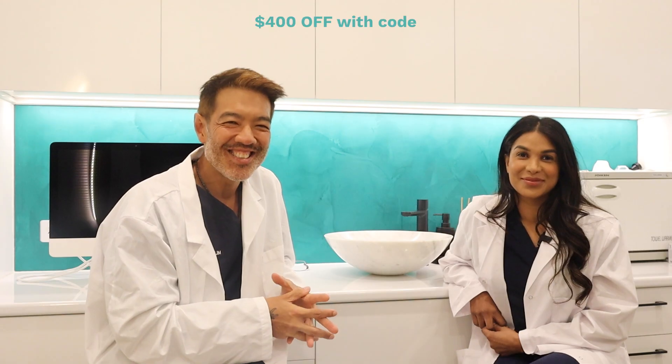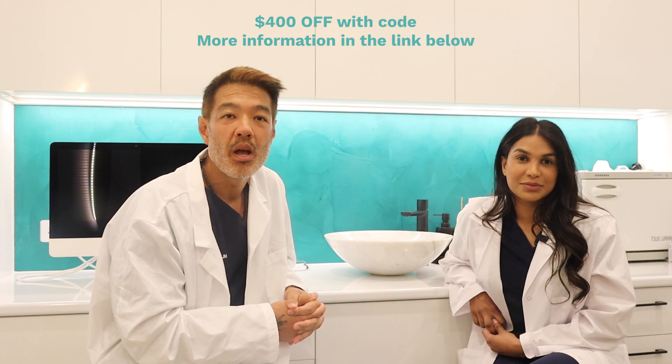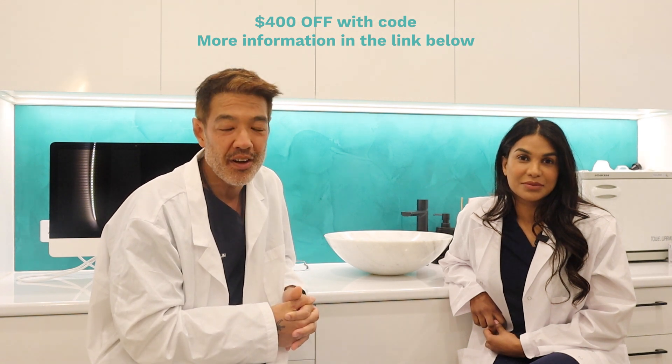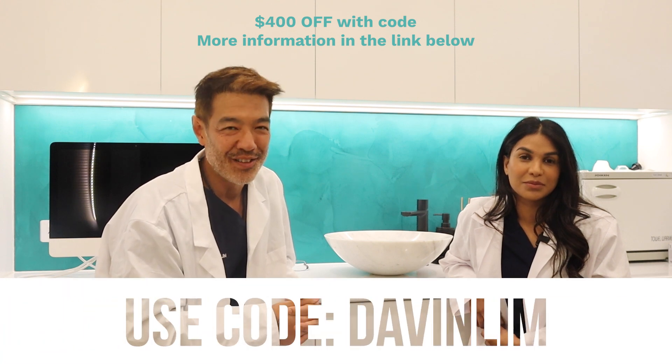iRestore offers a 12-month money back guarantee with this device. You can have a look below for the discount code — it's a limited time offer where you can save hundreds on this device. The code is DAVENLIM.